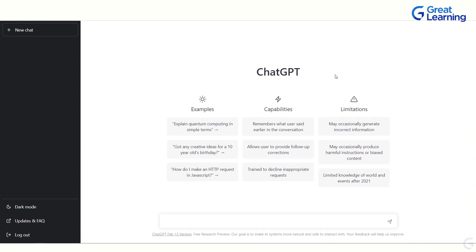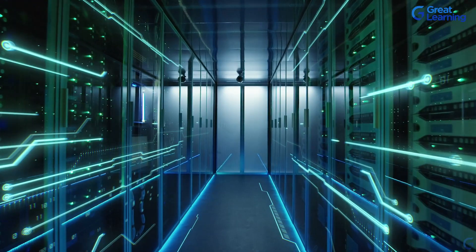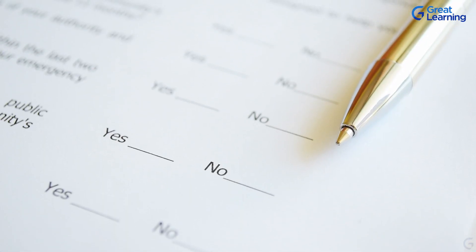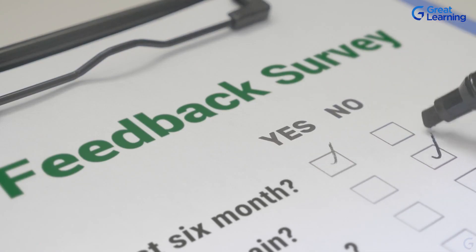ChatGPT is the revolutionary language model that's taking the modern HR world by storm. In this video, we'll introduce you to ChatGPT — explain what it is and how it works. You'll learn about the technology behind this powerful tool and how it can help you with everything from developing interview questions to gathering employee feedback.